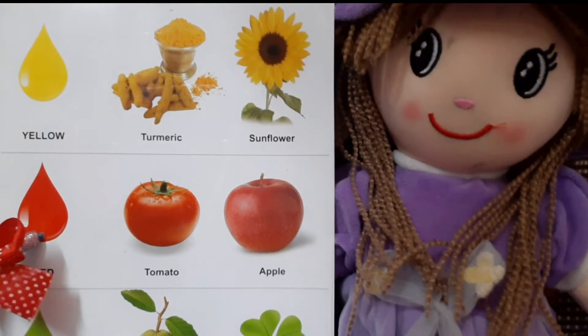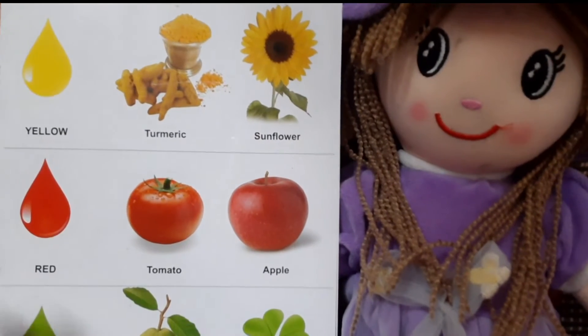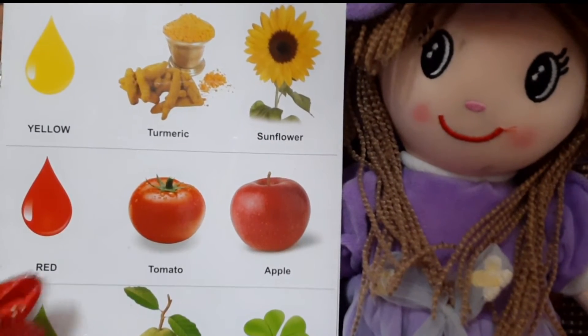Next is red. R, E, D, red. This drop is of red color.